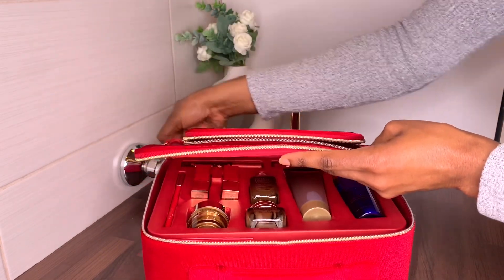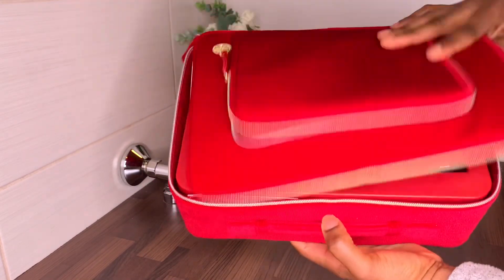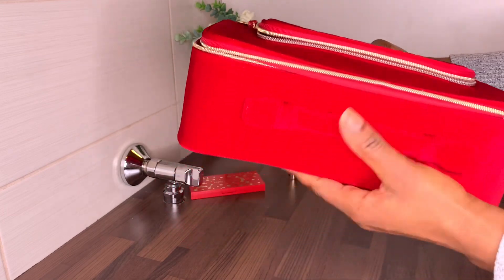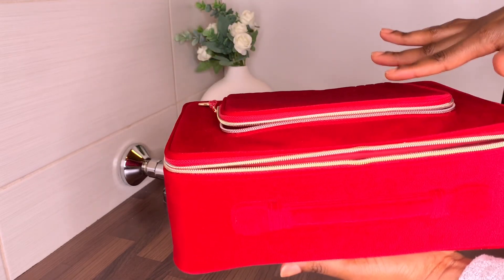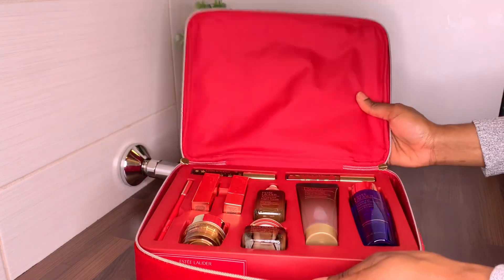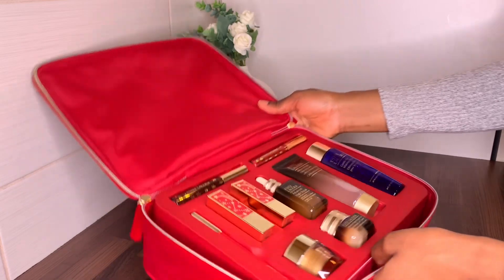Oh my god, this looks so beautiful! So this is how the next piece looks — I don't have anything like this from Estée Lauder. This box itself is amazing for storing facial products you buy ahead of time, like when you find them on sale. I love picking up products when I see them on sale, so this is perfect for me to store them inside.